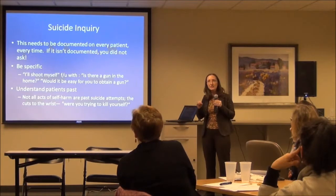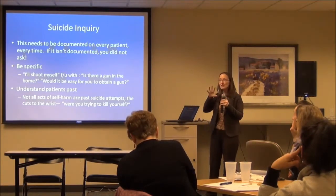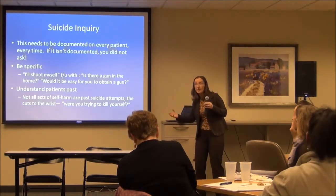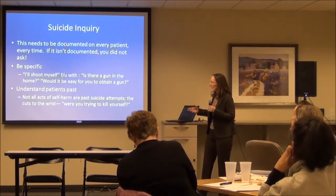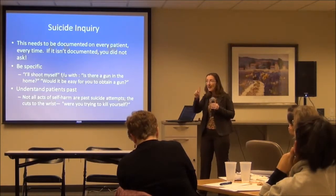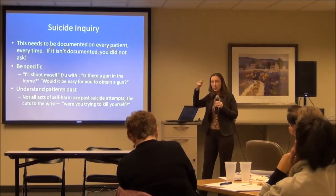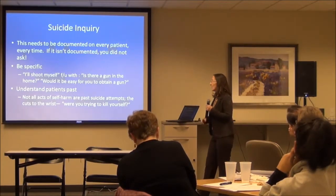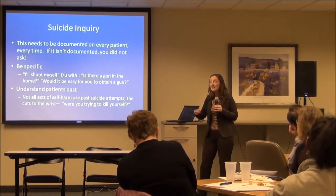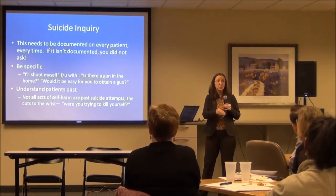Be specific. If the patient says 'I'll shoot myself,' ask the next question: do you have a gun? Is it easy for you to get a gun? Have you been thinking about this? Understand the patient's past — not all acts of self-harm are suicidal acts, but some acts that don't look suicidal would have been. It's about what was the patient's intent. Sometimes younger patients or those with developmental delay don't realize that 5 Tylenol probably won't kill you — but if they thought it would, it was a suicide attempt.